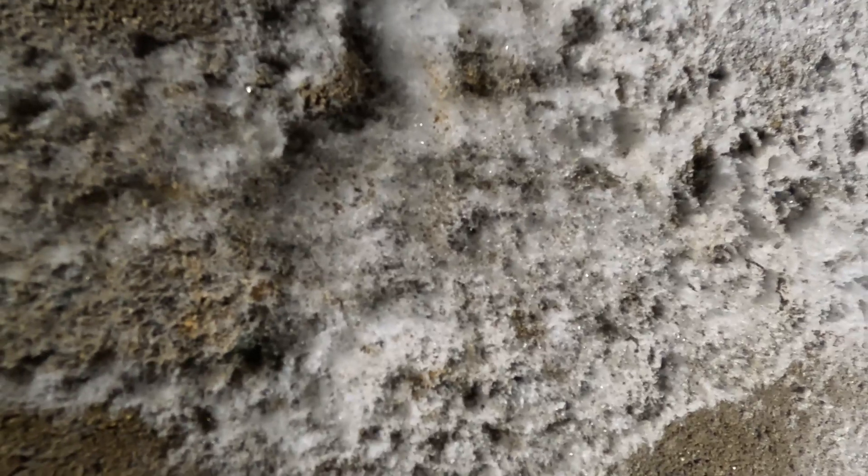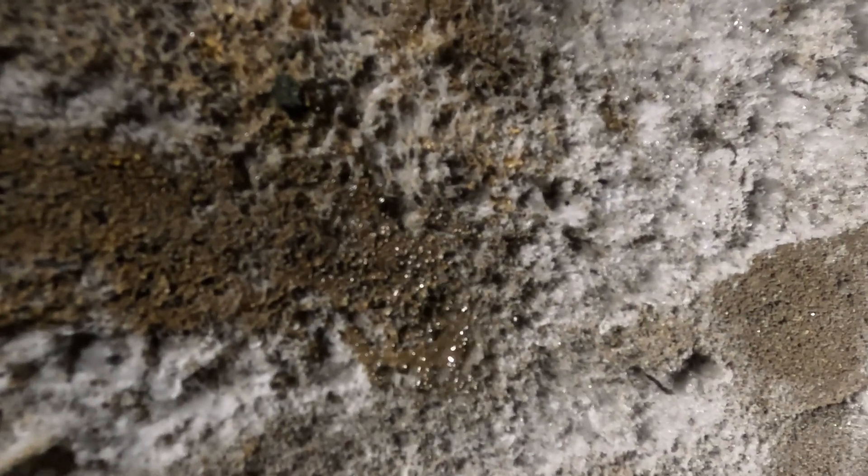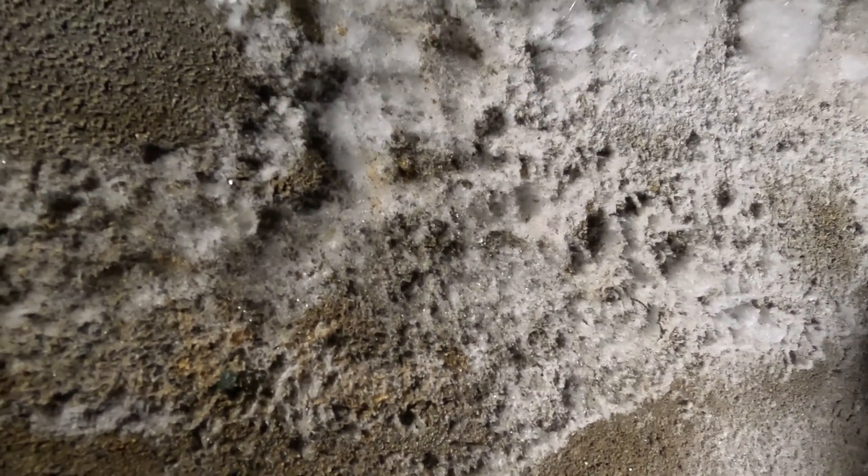Let's give it a spray and hope for the best — it does dissolve, just like salt. Let's try the big one. Good, so that means it's non-toxic, it's not mold, it is efflorescence. I'm 99% sure now — it's a salt buildup. You can see it just kind of floats to the ground.